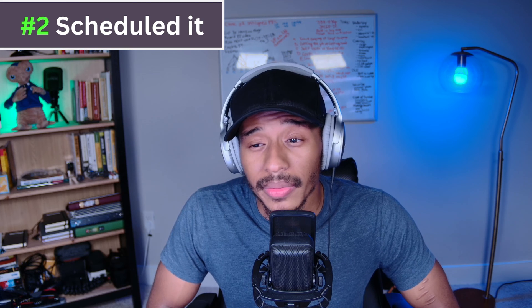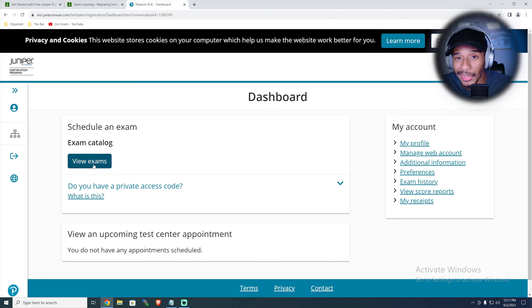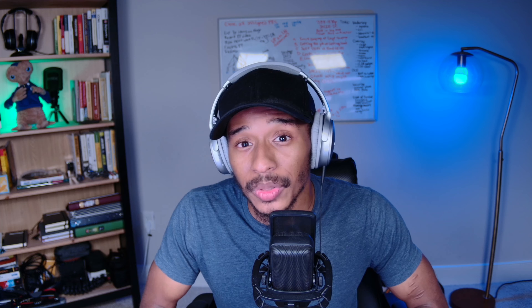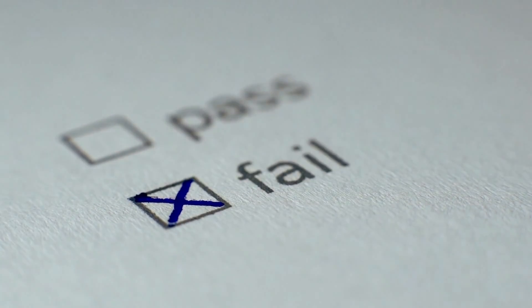On his first week of setting his sights on the JNCIA certification, I encouraged him to go ahead and schedule a test date for the exam. That's right — not the second week, not the third week. Right out of the gate, he went ahead and scheduled the exam for that Wednesday or Thursday. And you can probably guess — he failed. And that's to be expected.